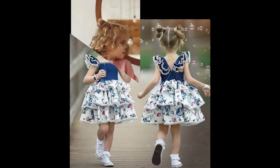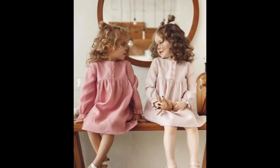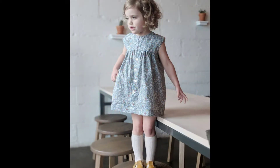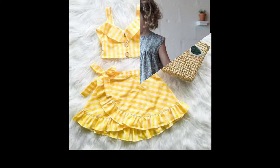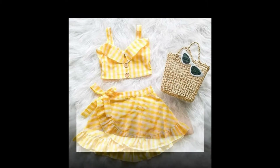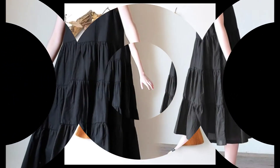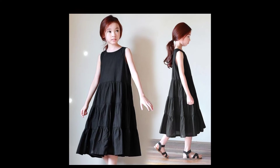As you can see, yeh buttons ke saath liya hua hai. Different box pleats ke saath latest designs hain. Trending aur latest designs hain jin se aapko stitching ka bahut achha sense milega.